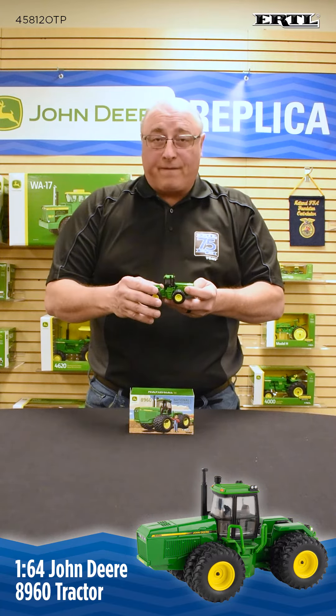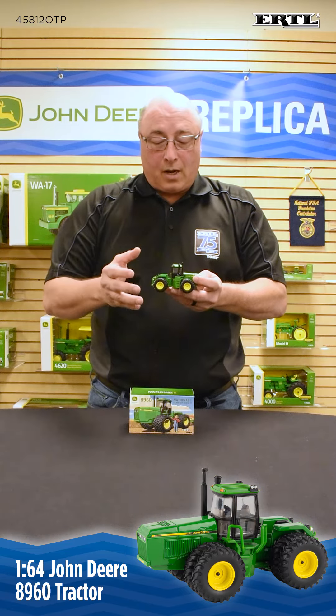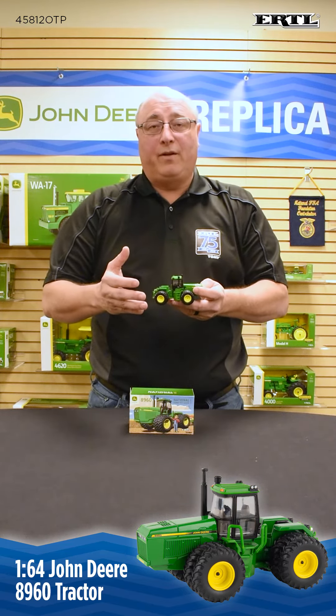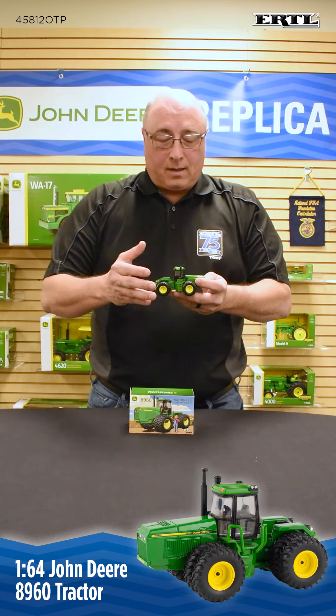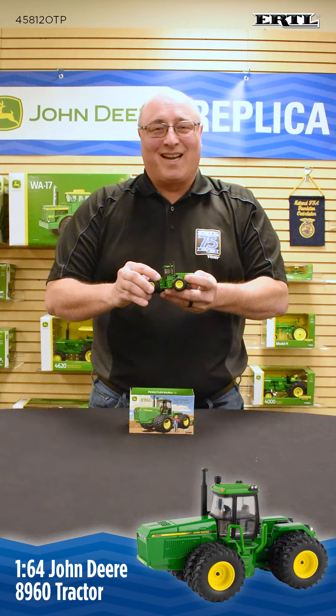These were offered through the Toy Farmer magazine as well as your local John Deere dealer. So if you're still interested in one of these, please reach out to one of those — hopefully you can still find some. Thank you for watching this. Have a great day.